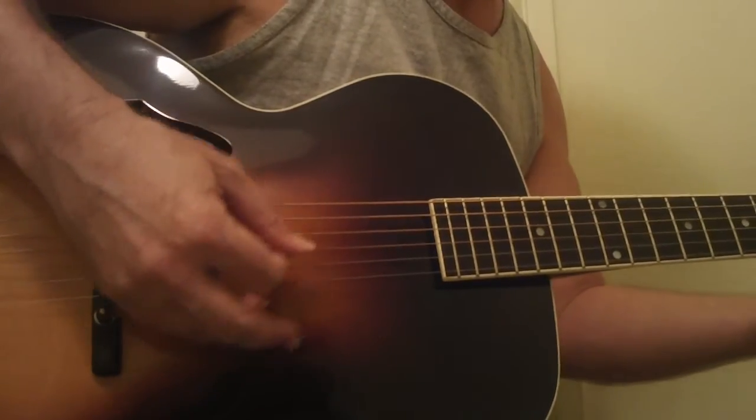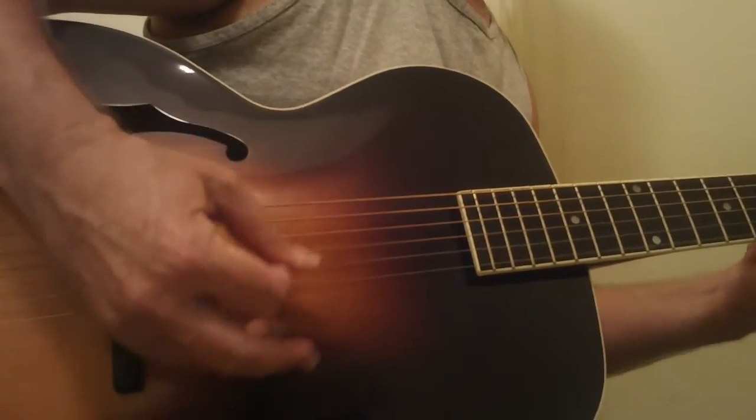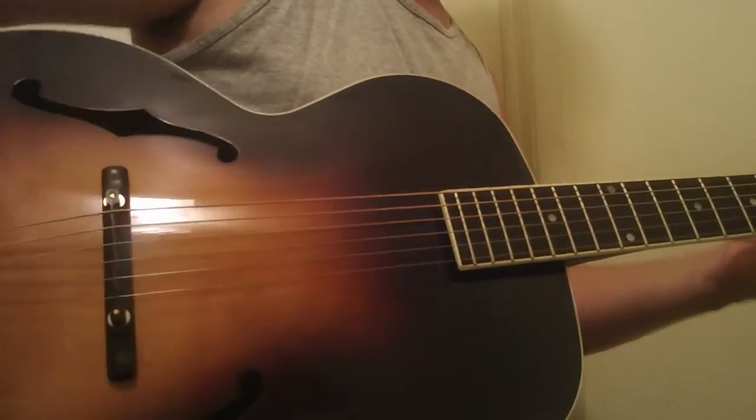This one just jumps out — it's kind of got that old Epiphone master built bar. Just incredible. They're all a little bit different; this is a great one, it really is. The flame on the back of the neck is just incredible, as well as the flame on the back of the body.